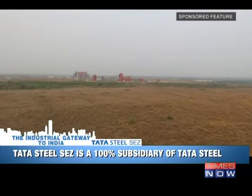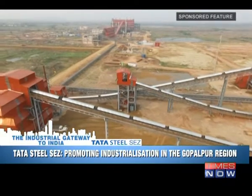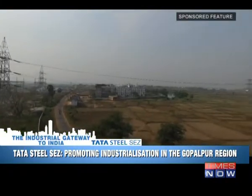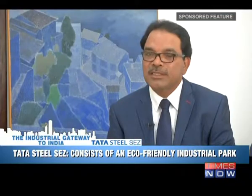One of the biggest challenges in Make in India is when investors come, how to provide them land. Gopalpur provides contiguous land which has already been acquired, and people can come — subject to environment clearance — and start building their factory within three to six months depending upon the nature of the industry. So if Make in India is to be successful, and time is a big factor, then Gopalpur provides the ideal destination.